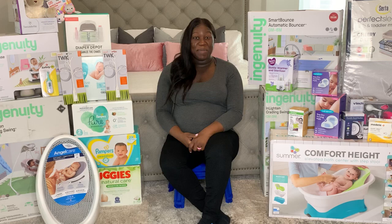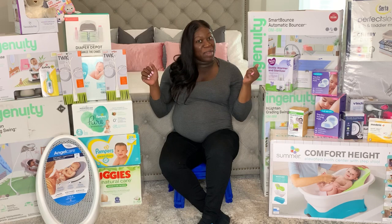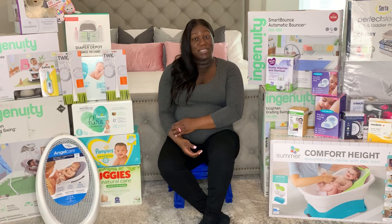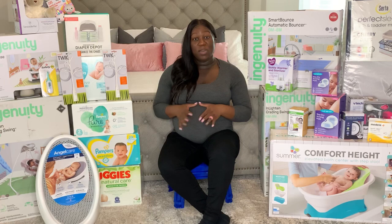Hey y'all, it's Tea, and welcome back to Tea Time. In this video I'll be showing you everything that I received during my baby shower, which was last Saturday, February the 27th. We really got some really nice gifts from friends and family — very excited about that. I am currently almost 34 weeks.